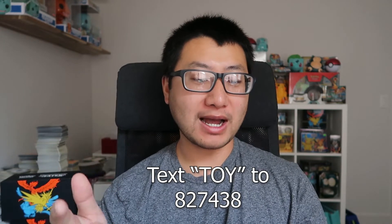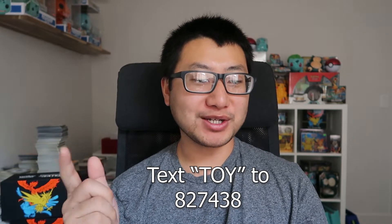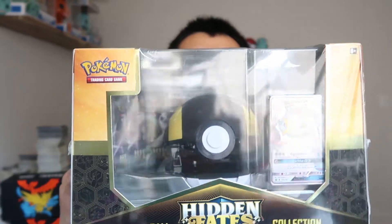If you have the Target inner circle, you can get some more discounts. And if you text the word TOY — T-O-Y — to the number 827438, Target will send you a link to a 25% off coupon. It's a one-time use on a selected toy or craft. I'm going to try to use it on a Cosmic Eclipse Elite Trainer Box today. Enough talking — let's get down to it and see what we get in this Pokeball.